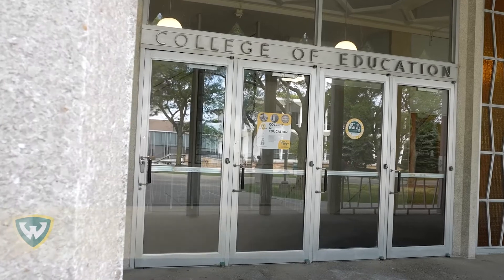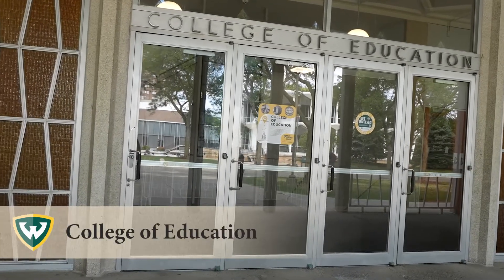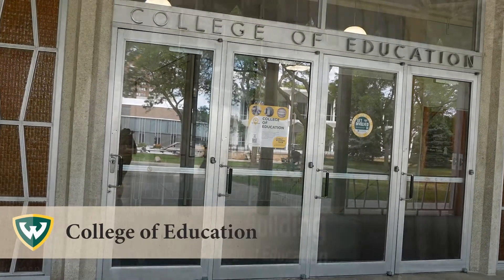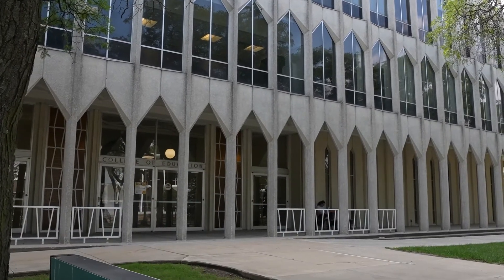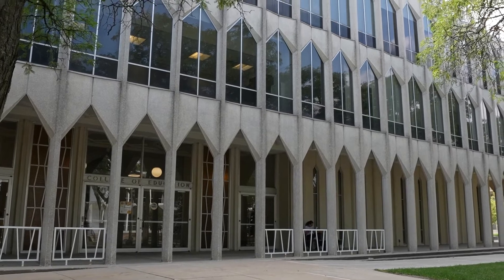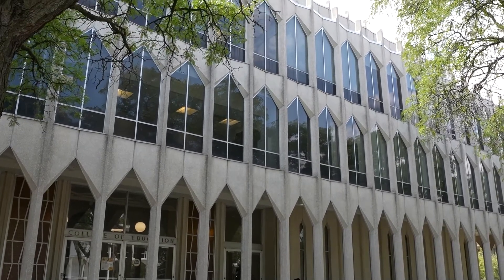Beginning as a teacher's college in 1881, the College of Education has grown to offer award-winning, nationally recognized programs in 37 areas that educate roughly 4,000 students every year.